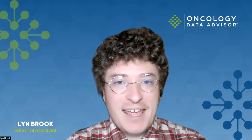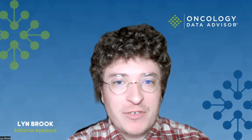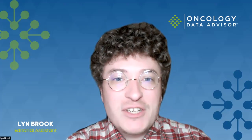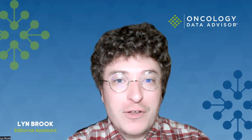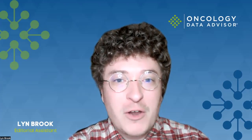Welcome to Oncology Data Advisor, a digital resource for the multidisciplinary cancer team. Today I am joined by Dr. Richard Carvajal, a leader in rare melanoma research from Northwell Health Cancer Institute in New York, to discuss the recent FDA approval of Melfallon for liver-directed treatment of uveal melanoma.